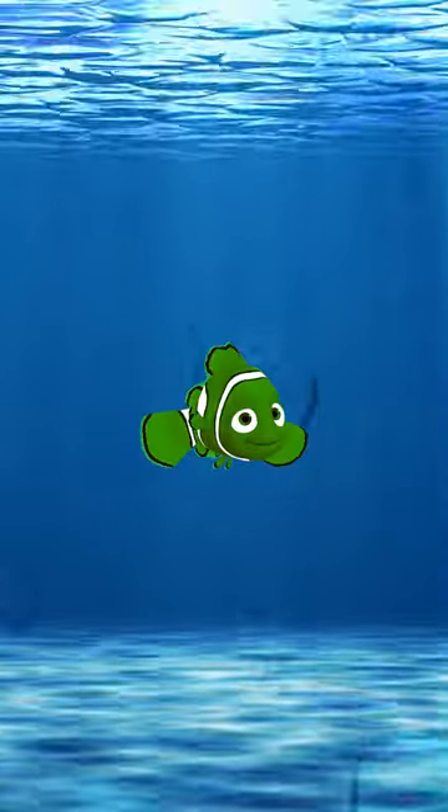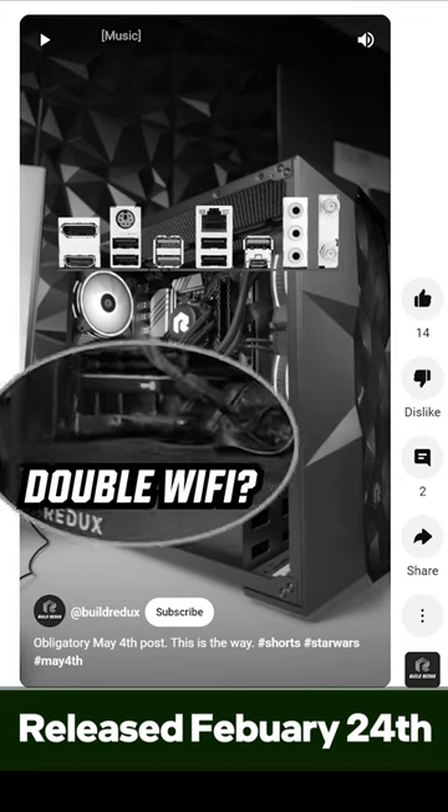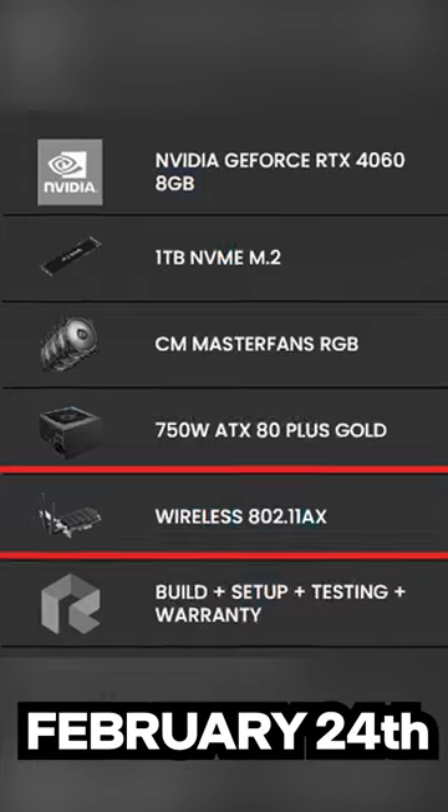Build Redux messed up. I know we're small fish in the ocean that is YouTube, but it's kind of weird that only a few weeks after we posted a short questioning why they have Wi-Fi cards priced in their computers, it just disappears from their website.